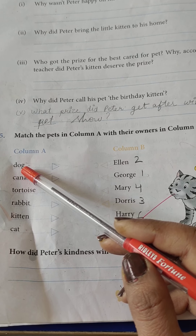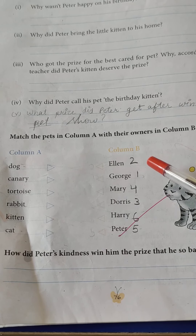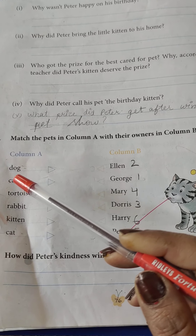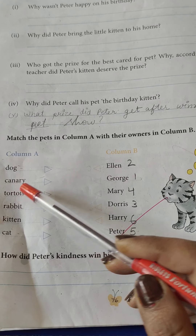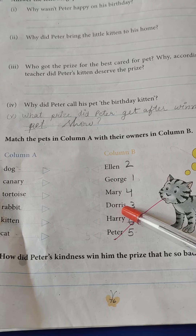Dog — who came to school for the pet show? George. Dog belongs to George.